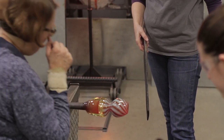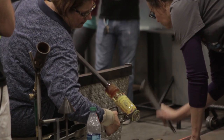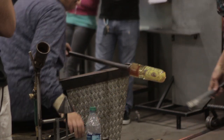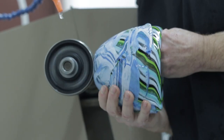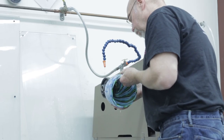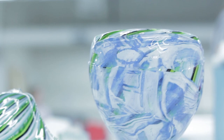Bringing someone in like Renee, who is so well versed in a variety of processes and techniques that are a little more unusual, it's fantastic for the students. A lot of people will start glassblowing or kiln-forming and not really be aware of the possibilities and the way you can really stretch the material. It seems limiting at first, but when you get artists in here who are doing really unusual stuff, it really expands your knowledge base.